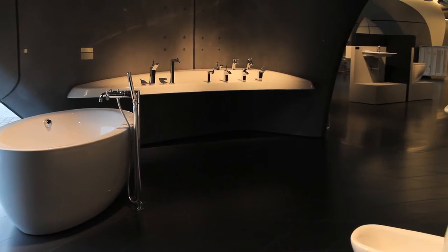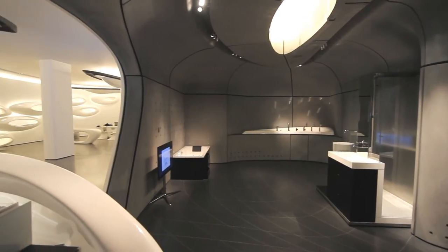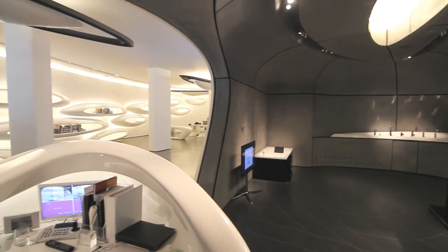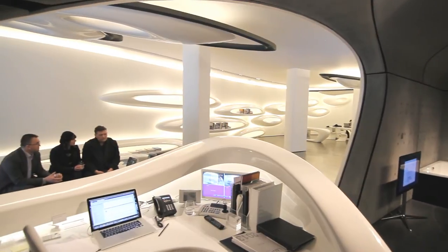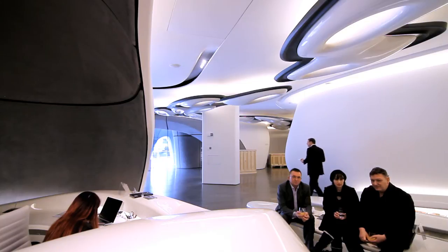The reaction we get from visitors is wow — they're all wowed by the space. I think Zaha Hadid Architects have managed to create a space that is very accessible for everyone. As an architect, you will see that this was a difficult space to create and there are lots of details to explore. But also for a consumer or someone who has no knowledge of architecture, it's still a space that will capture your interest and will be interesting to walk around and explore.